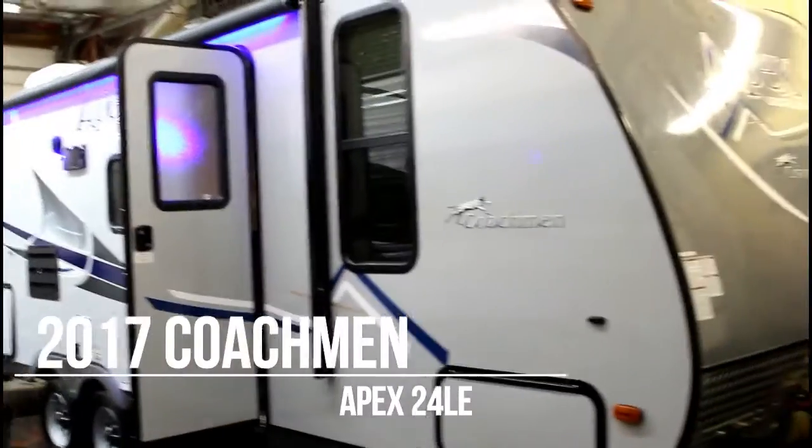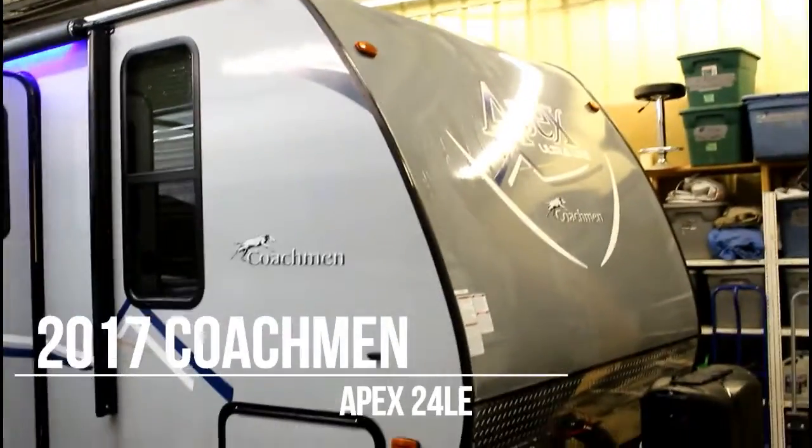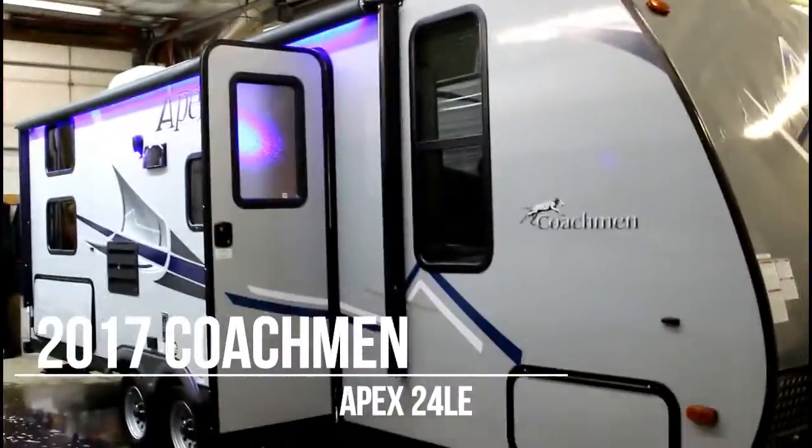Hi everyone, welcome to Campgaston. I'm Tom. This is the online video walkthrough of the 2017 Apex 24 LE.